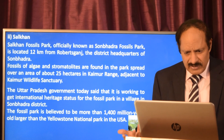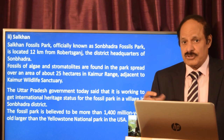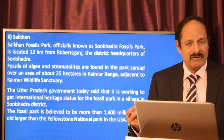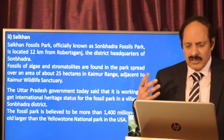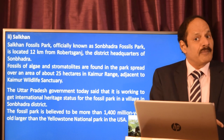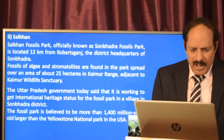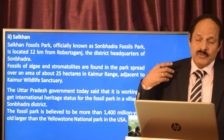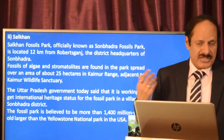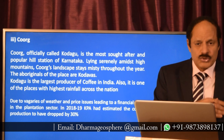Sarkhan is a fossil park located very close to Robert's Ganj, near the district of Sonbhadra. Algal fossils and stromatolites were found here — stromatolites give fossil evidence for the formation of soil and oil. The park is spread over about 25 hectares within a wildlife sanctuary range. The government has taken steps to get it international heritage status; it is one of the oldest parks, much older than Yellowstone National Park.